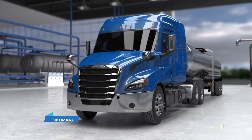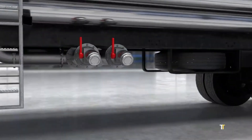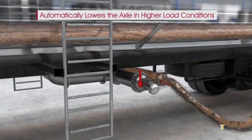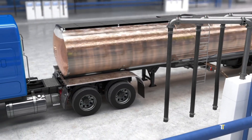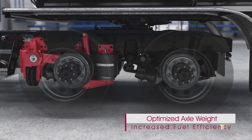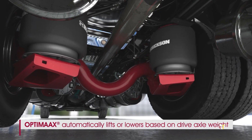OptiMax is Hendrickson's revolutionary liftable tandem drive axle system designed for heavy trucks. By intelligently raising axles when not needed, it improves fuel efficiency, reduces tire wear, and enhances maneuverability. Ideal for fleets operating in variable load conditions, OptiMax ensures operational flexibility while lowering total cost of ownership. Combining innovation with reliability, it represents a smart, sustainable step forward in truck suspension technology.